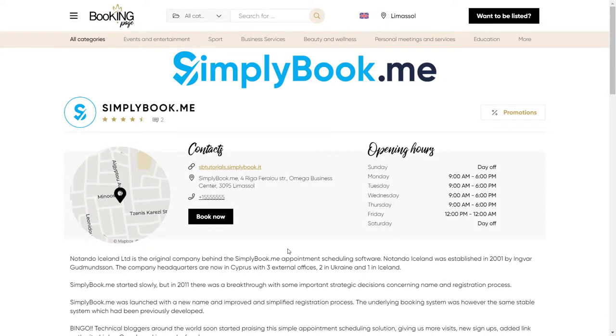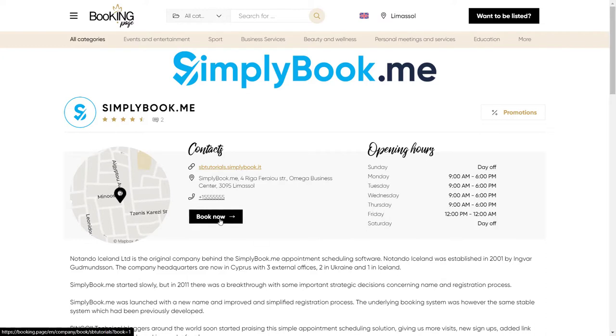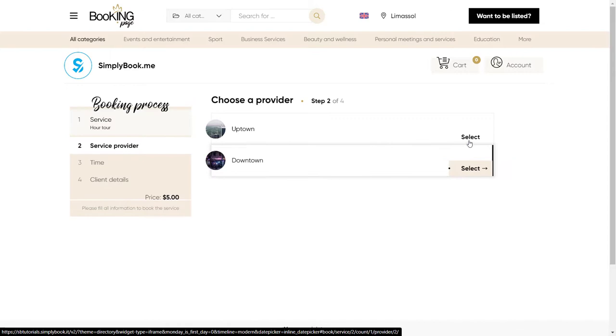The good news is that if you already have a Simply Book Me account, your business is already listed on Booking.page, the marketplace for all services that are using our platform for appointment scheduling.